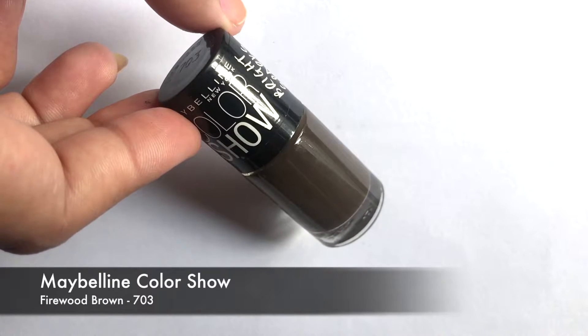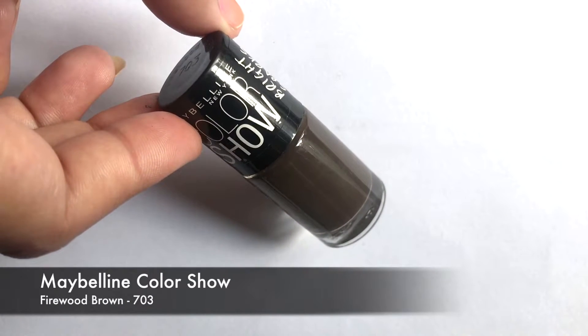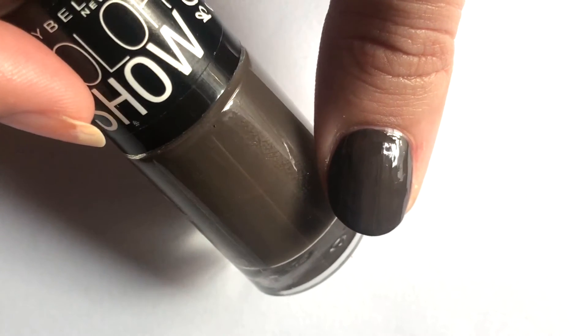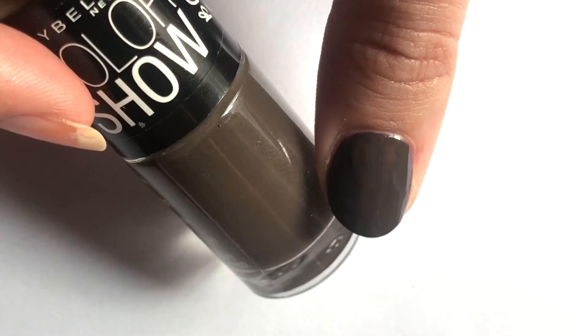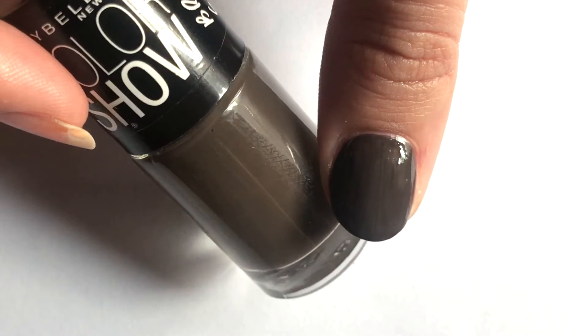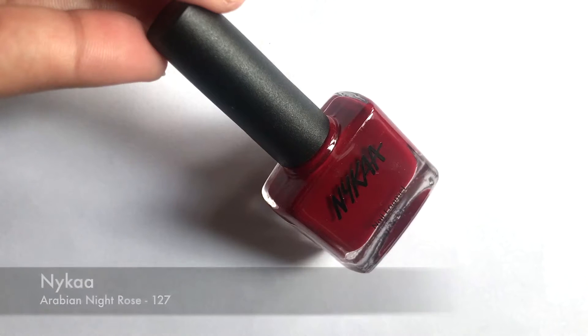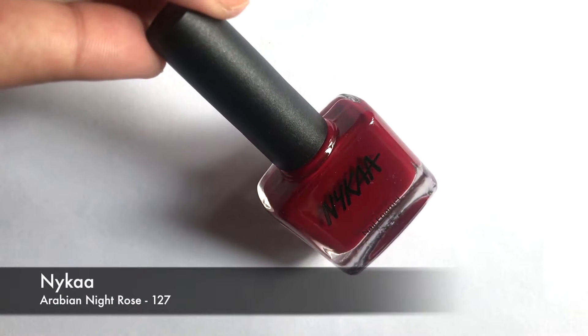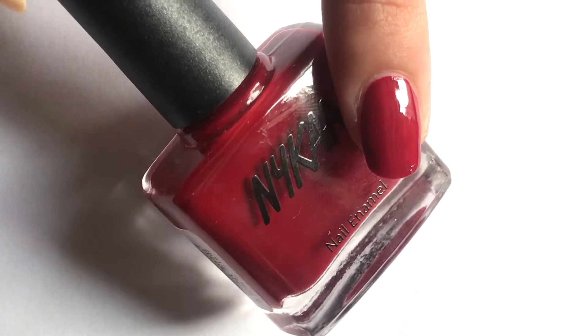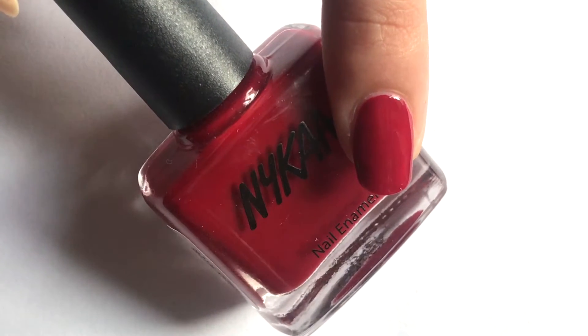The sixth color is Maybelline Color Show, a grey brown color which suits all skin tones. The seventh color is Naika's Paradise Night Rose from the Floral Carnival Collection. This is a very pretty pink based deep red color which will suit all skin tones.